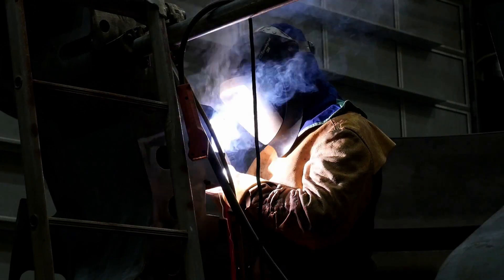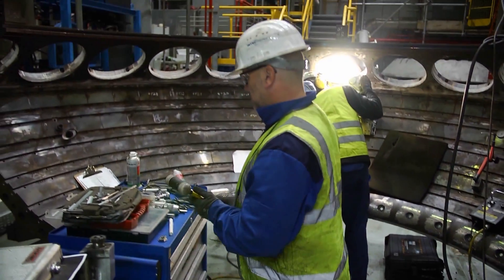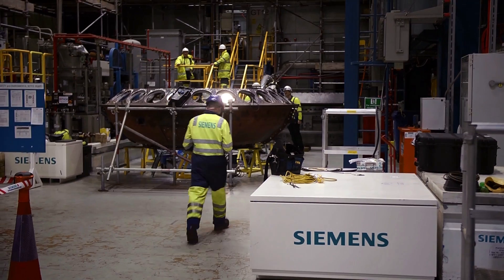For a power project to be successful, you need reliable and dependable equipment. Siemens supply that. So although we're a five-year-old plant, post-SP7 we will be the most efficient and most available plant on the system.